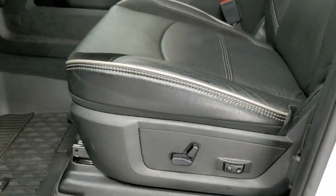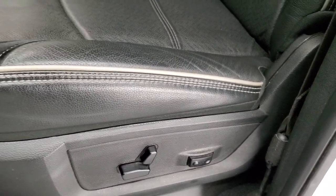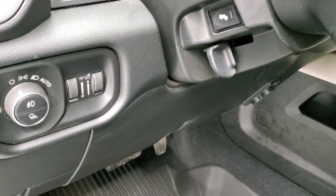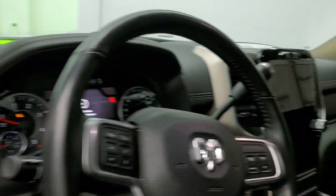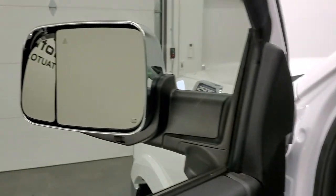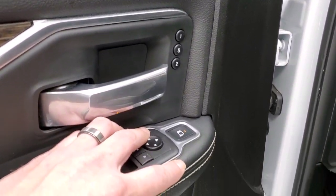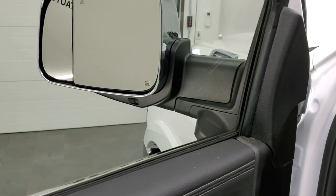Inside, this truck has the Laramie package, which gives you the black leather and suede interior. You get 'Laramie' stitched into the backrest, and you get the gray piping on there — no rips, no tears. Both seats are power, heated, and cooled. Auto headlamps, power pedals, power windows, power locks, power mirrors, and those mirrors do power fold in. It also has the power blind spot mirrors, so you can adjust those with the button here — press that button and select which side you want to control.